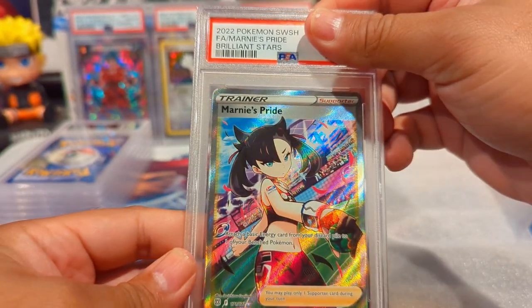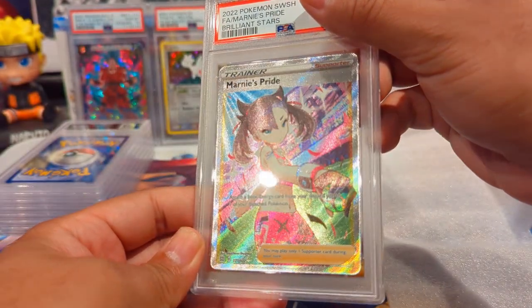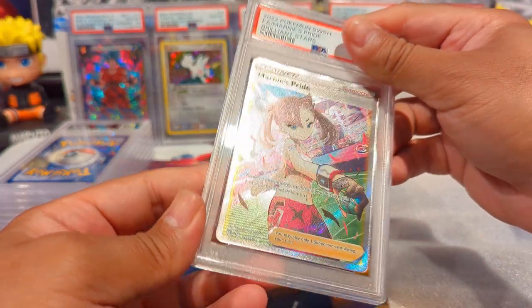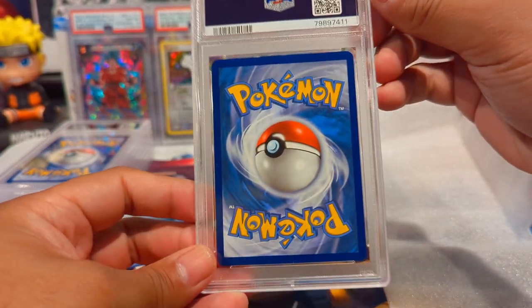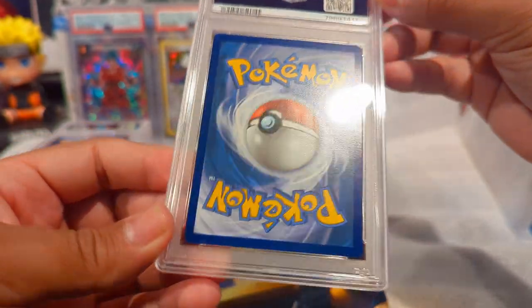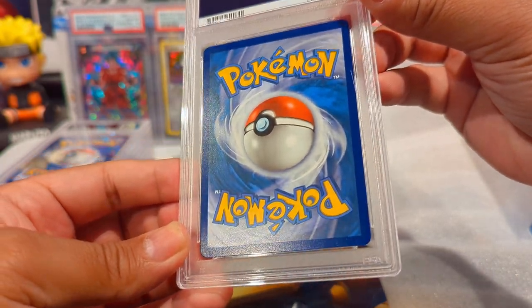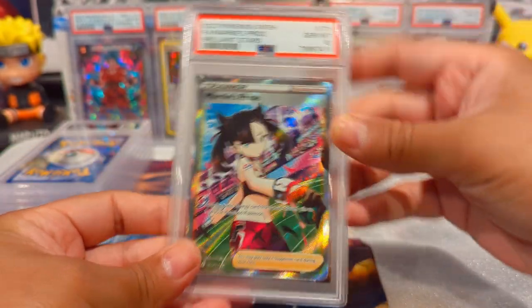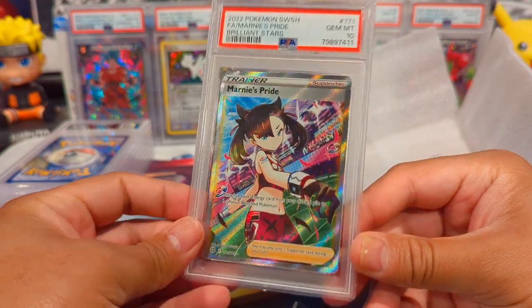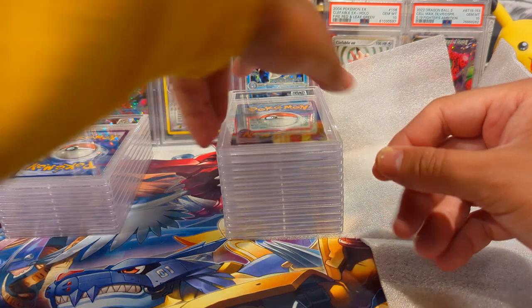Next we have a Marnie's Pride from Brilliant Stars - nice looking full art card. Waifu boys, where you at? Shoutout to CTR - I truly think he is a waifu boy. This one got another 10 - fantastic. These are newer cards, unlike the Platinum Supreme Victors which were significantly older.